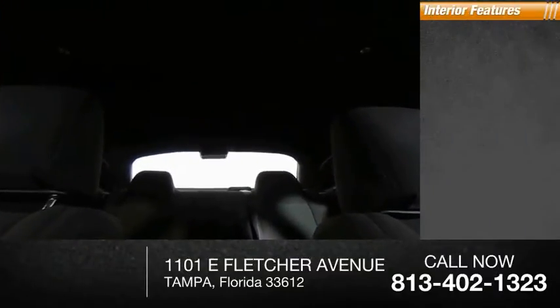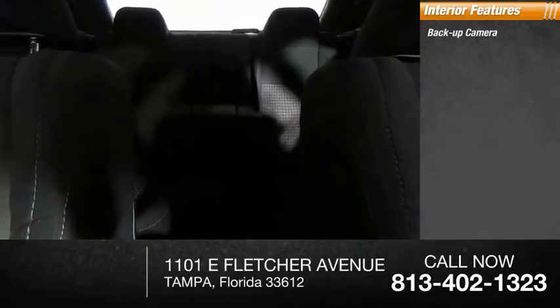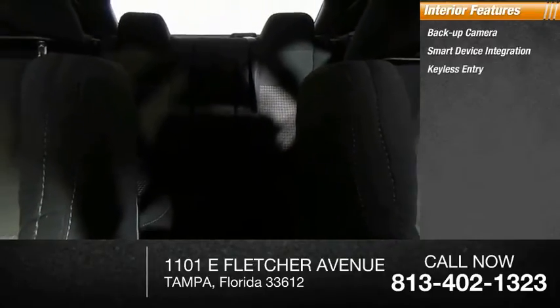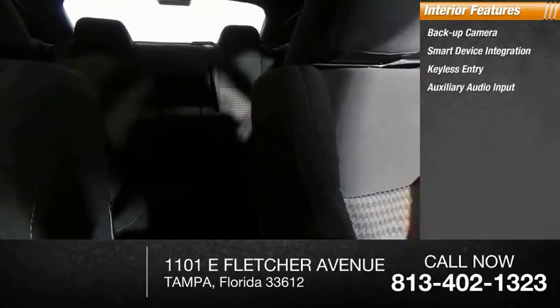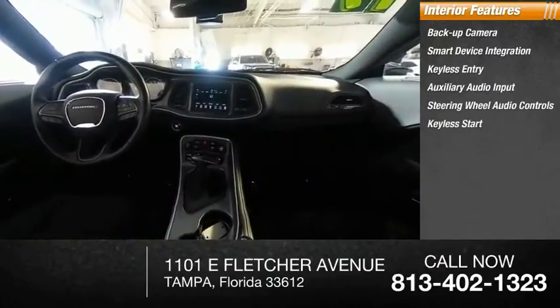Inside you'll find backup camera, smart device integration, keyless entry, auxiliary audio input, steering wheel audio controls, keyless start, MP3 player, security system, auto-dimming rear view mirror, PPO, and cruise control.